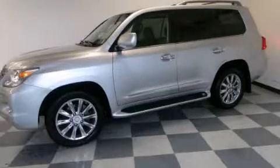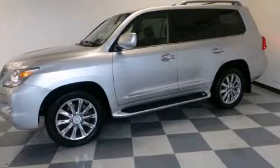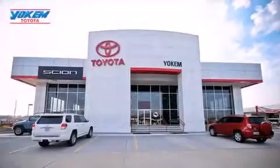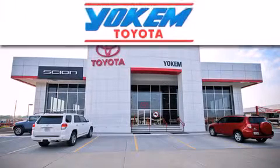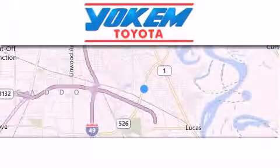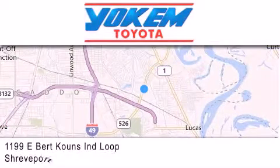Stop by today and test drive this vehicle for yourself. Yoakam Toyota is conveniently located at 1199 East Bart Coons in Shreveport. Our goal is to exceed all of your expectations to ensure that you'll return for future visits.